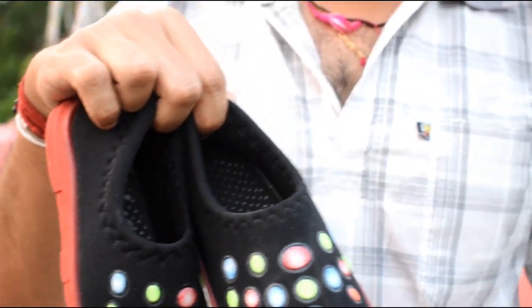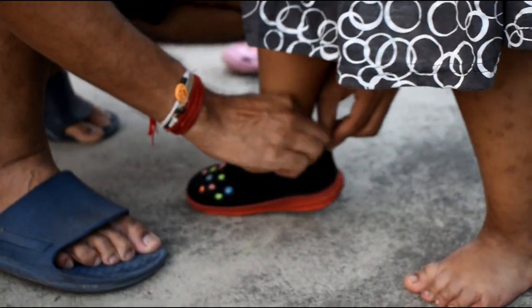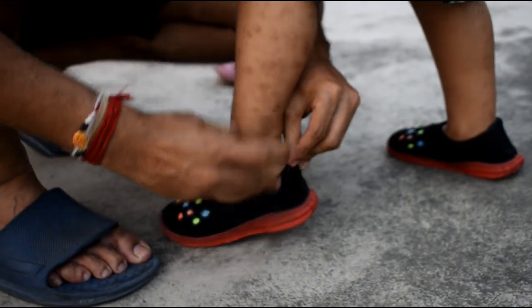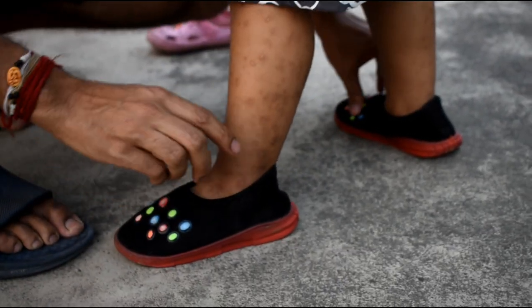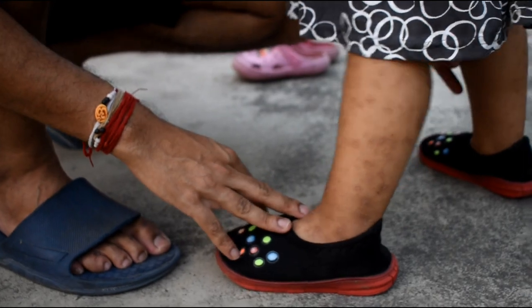Let me show you how it fits on our daughter's feet. Putting on the shoes one by one. Are you comfortable? Yes, nice and happy!